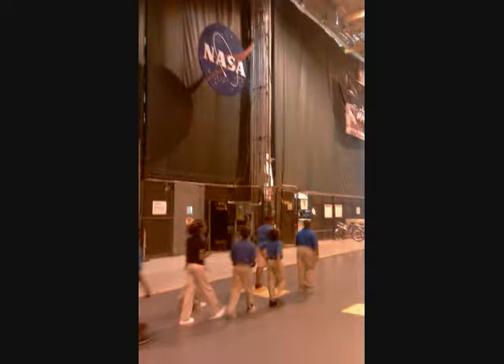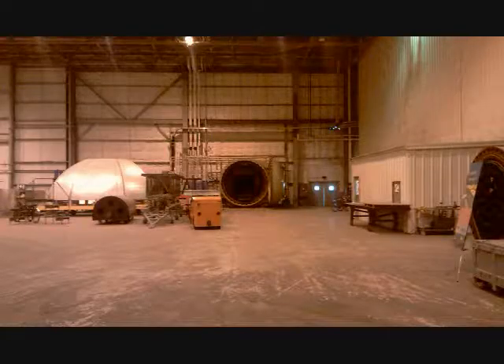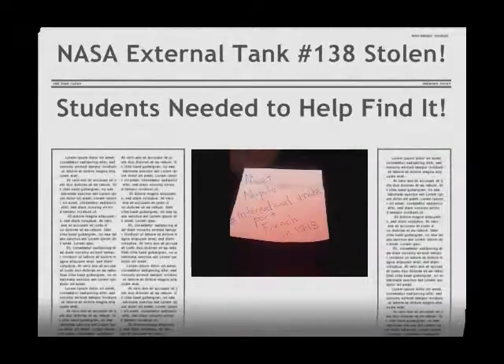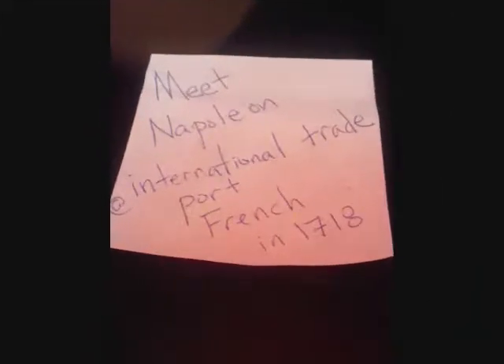What are all these tire marks here? Wait — the external tank is missing! Someone has stolen the ET-138. I found this note. It says: 'Meet Napoleon at International Tradeport, French, in 1718.'